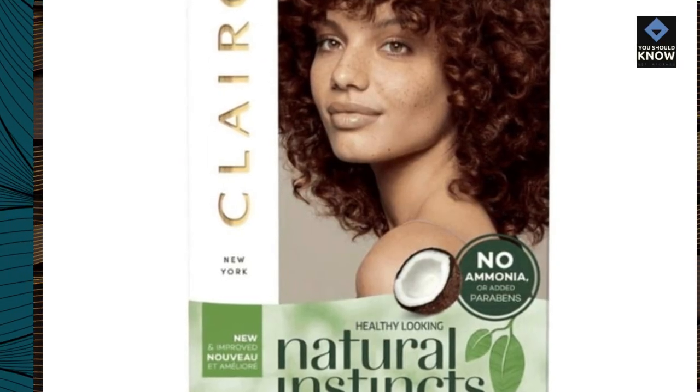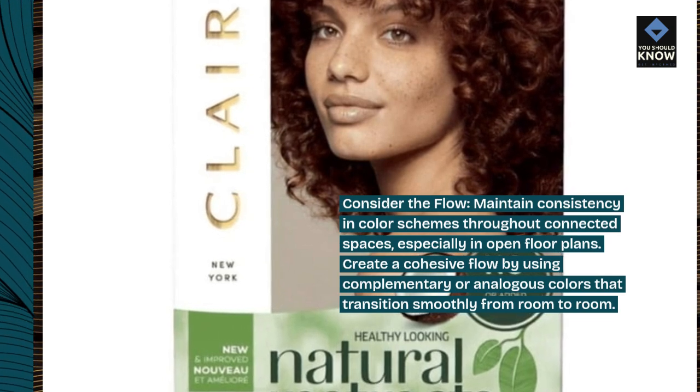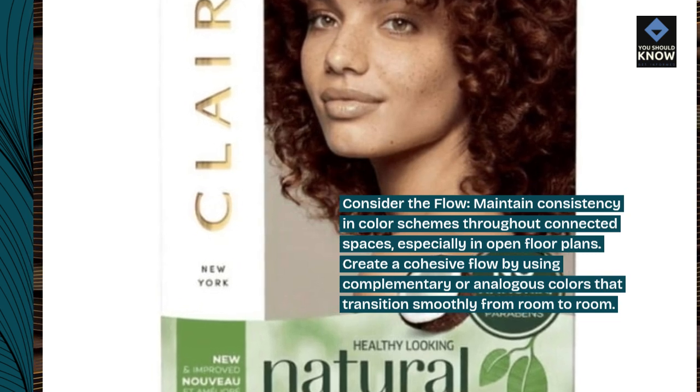Consider the flow. Maintain consistency in color schemes throughout connected spaces, especially in open floor plans. Create a cohesive flow by using complementary or analogous colors that transition smoothly from room to room.